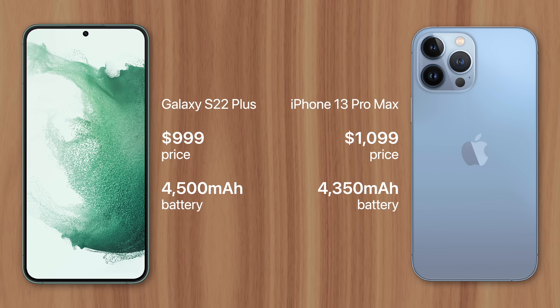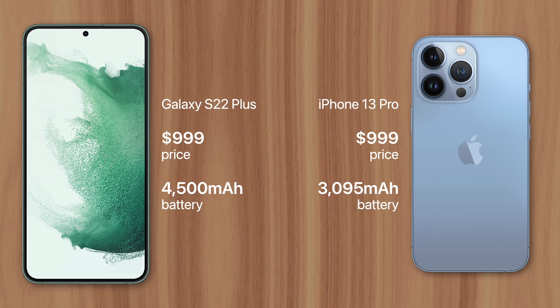That means you'd pay an extra $100 for 4% less capacity. But it gets even worse with the iPhone 13 Pro, which is the same price as the Galaxy S22 Plus but has a whopping 32% less battery capacity.